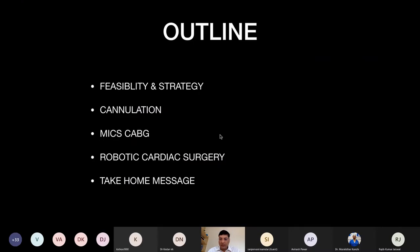My presentation will be outlined on how to assess feasibility and strategic planning for whether the patient is suitable for minimal access from echocardiography, how cannulation can be facilitated with transesophageal echocardiography, how a hybrid OR will improve the safety profile for cannulation, and how TOE will help in MICS-CABG and robotic cardiac surgery.